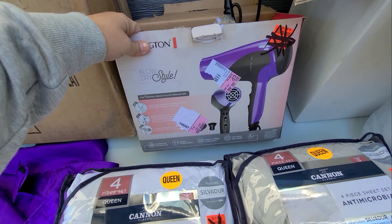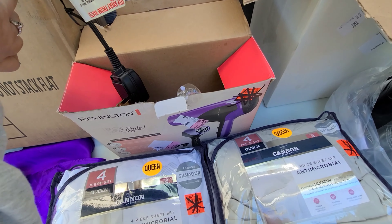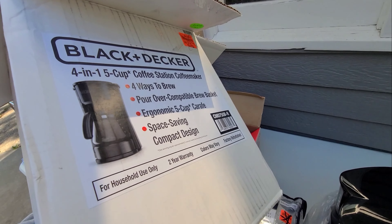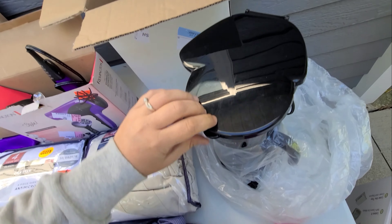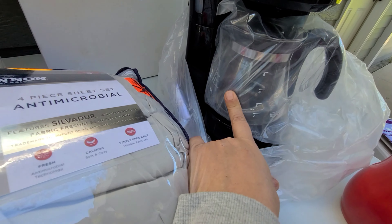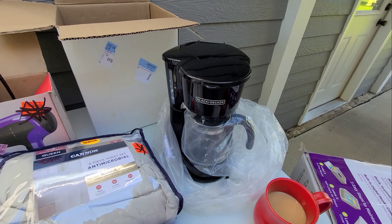There was a hair dryer in there. I haven't tried it yet, but I'm sure it's fine — it looks brand new. And then this I wasn't even sure what it was, but it is a Black and Decker coffee pot. It looks new, maybe used once, but everything's fine with it. It's just a little tiny pot — it just makes five cups. So that's pretty nice.